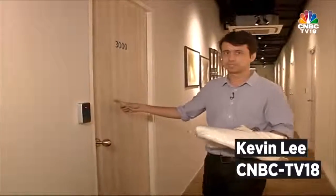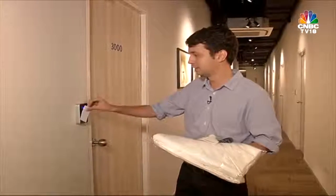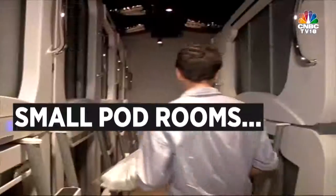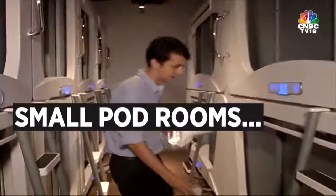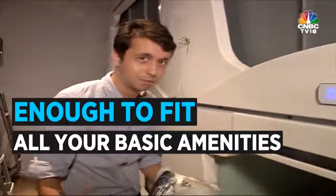Here we are. This is room number 3000. There are 14 pods inside. I am pod number 3014. We're going to go inside and see what it's like. Let's go right ahead and enter my pod. It's pod number 14 in this room. I enter my card here.